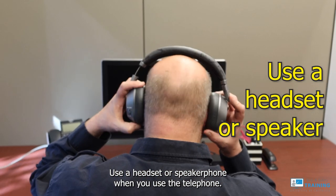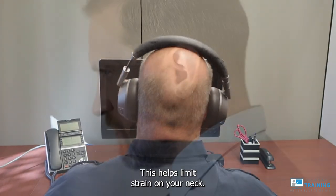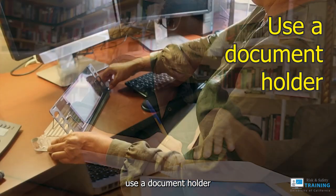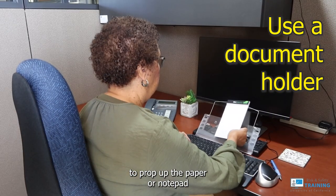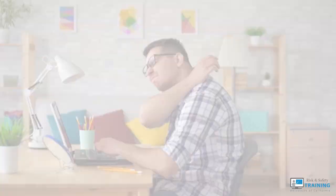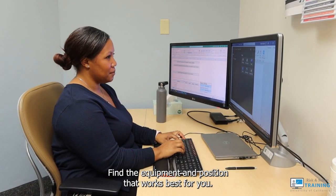Use a headset or speakerphone when you use the telephone — this helps limit strain on your neck. When viewing documents on your desk, use a document holder to prop up the paper or notepad to avoid bending your neck down frequently. Find the equipment and position that works best for you.